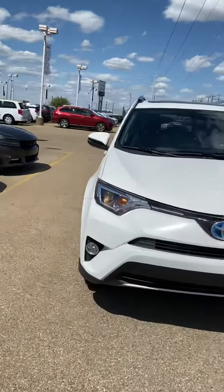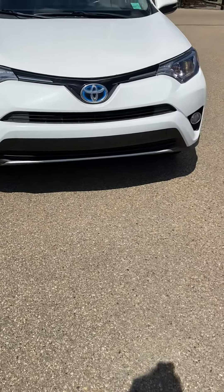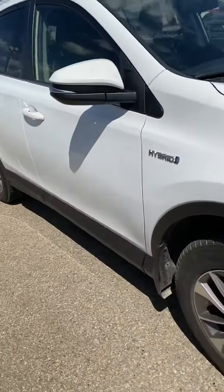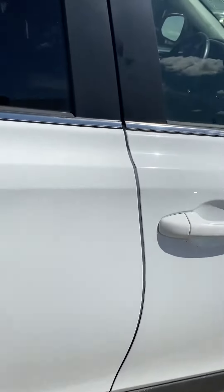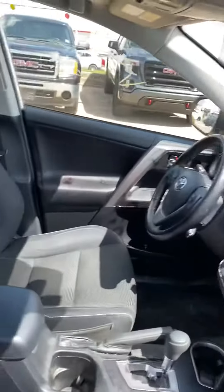Hi, my name is Jazz. I'm with Capital GMC and today I have the pleasure of showing you this awesome Toyota RAV4. As you can see it's in fantastic condition. Just out of respect for your time I'm going to make this a quick video, and I do apologize we haven't had a chance to detail it yet, but it's good because it'll give you a good indication of how the previous owner kept it — and it's been very well maintained and well kept.